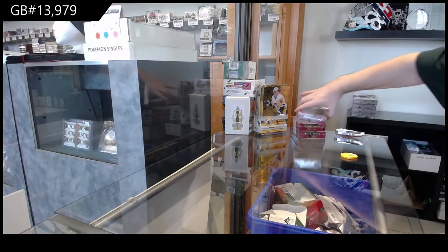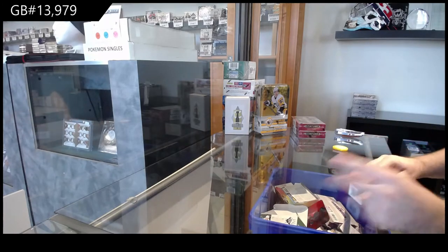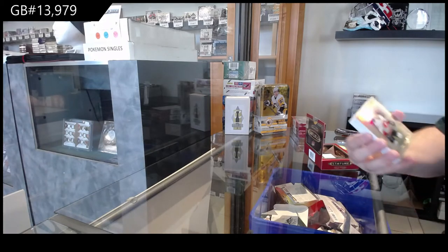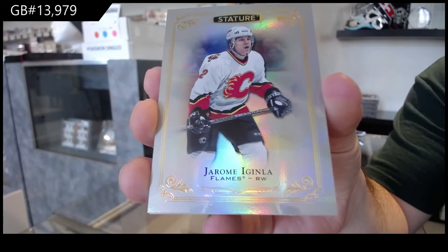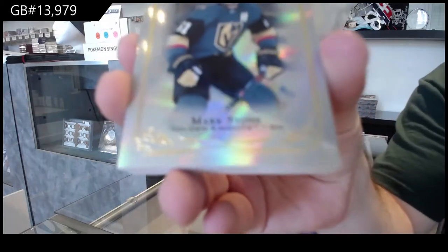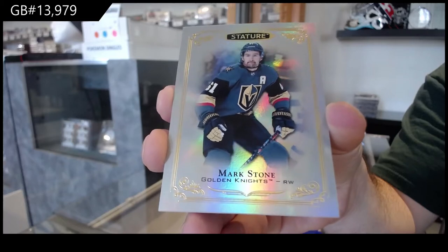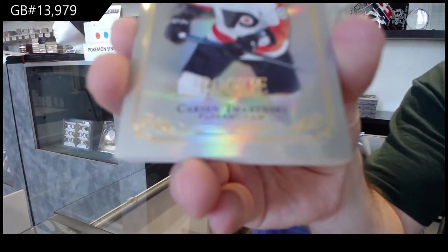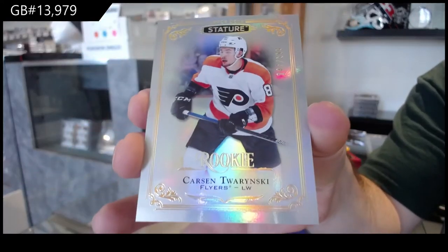Nine hundred and seventy-nine, we've got a three-box stature. We've got a Jerome again — LA Calgary Flames base. For the Golden Knights, Mark Stone. Mark Stone for the Flyers, three to nine. Carson Twarinski.